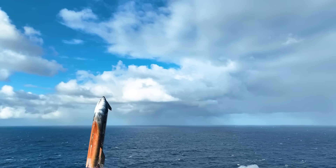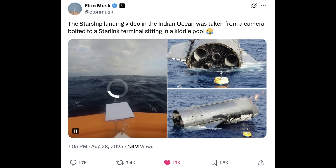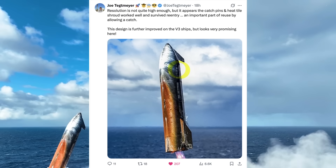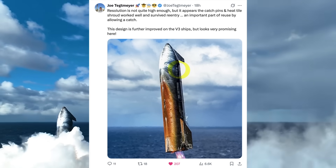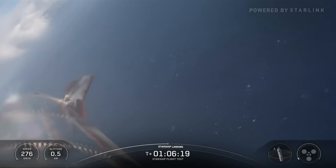Elon also shared photos showing they had a platform in the middle of the Indian Ocean that was able to capture the footage, though those photos are actually from Flight 6, which is a little confusing. As my co-host Joe Tegmeyer points out, resolution is not quite high enough, but it appears that the catch pins in the heat tile shroud worked well and survived reentry — an important part of reuse by allowing a catch. These catch pins are important because we want those chopsticks to soon be catching the ship as well.